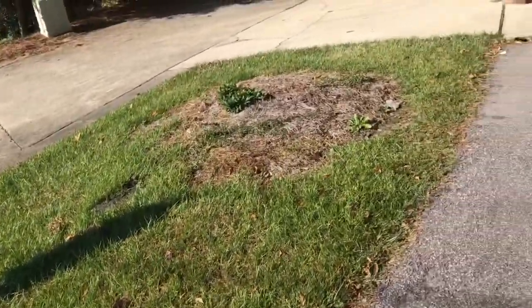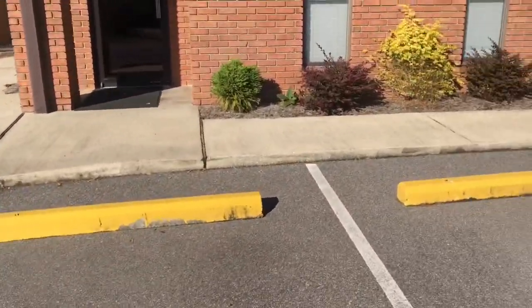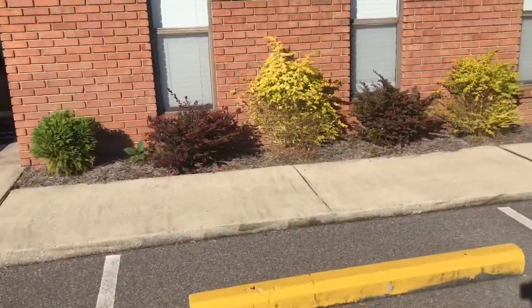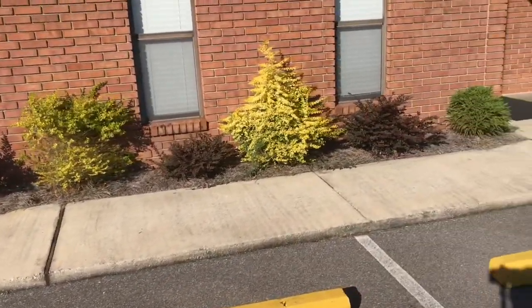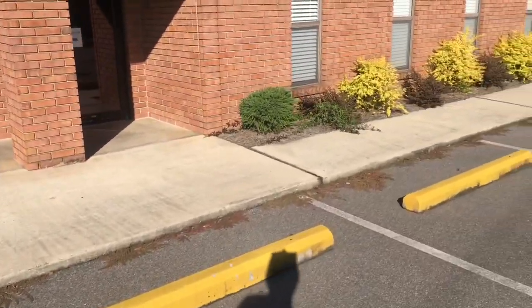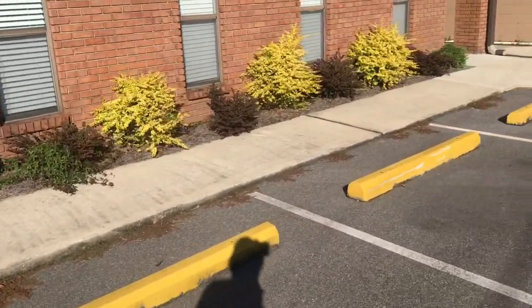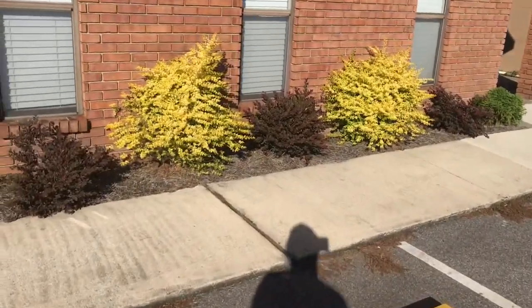Just arrived to this property that I maintain. As you can see, there's a lot of weeds in this bed. Have to pull all this out, get it looking good, and put down fresh pine straw on both sides of this building right here. You see the weeds in the curb — got to get the weeds up, and then I'm going to spray them with some Roundup so they won't come back.